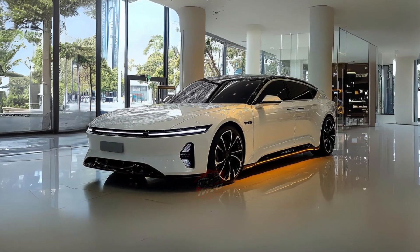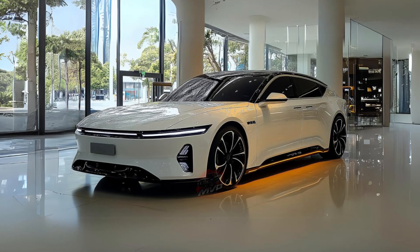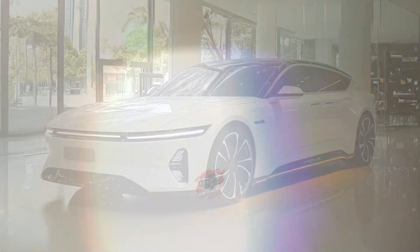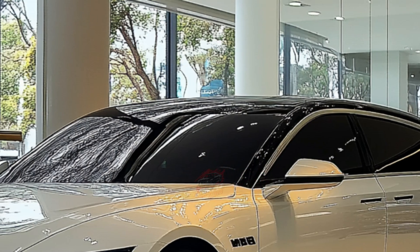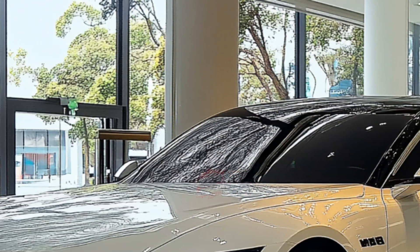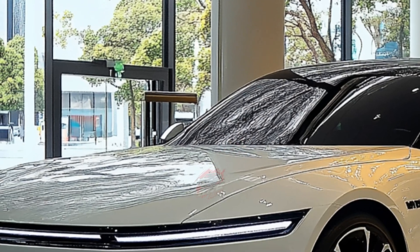BYD has also equipped the SEAL with its latest DISSUS-C adaptive suspension system, enhancing the vehicle's stability, comfort, and handling. This advanced suspension setup ensures that the SEAL not only performs well, but also provides a smooth and comfortable ride, even on rougher roads.